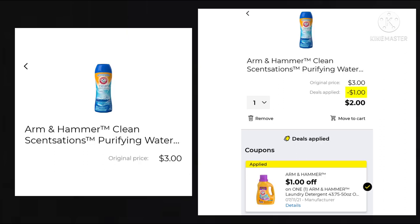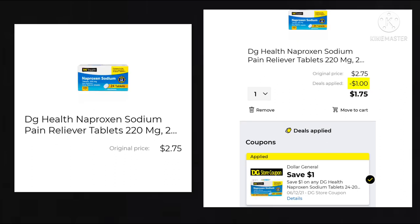The Arm & Hammer Clean Sensations are $3. We got a $1 off coupon, making your final cost $2. Next, we have the DG Health Naproxen. These are $2.75 with $1 off, making your final cost just $1.75.